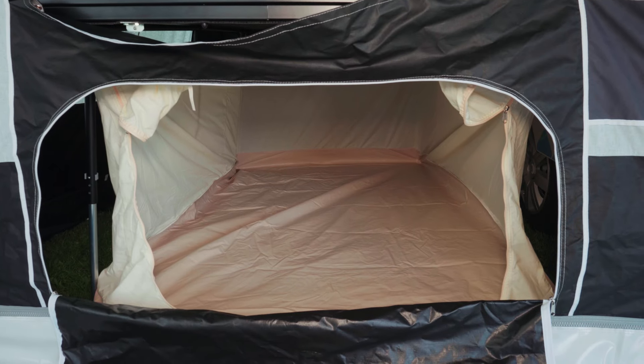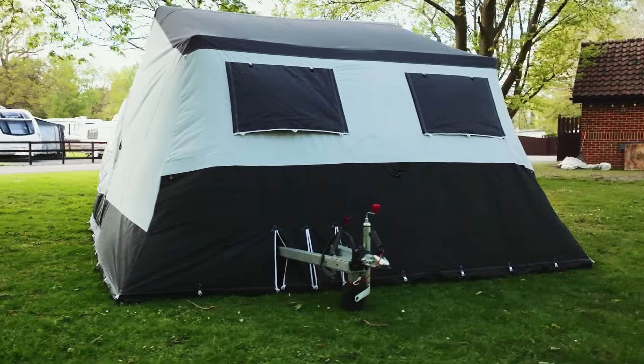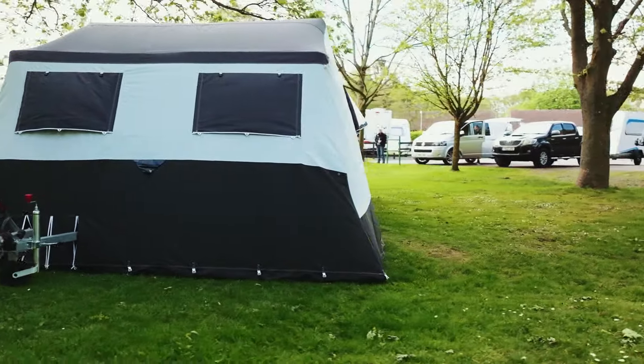There's space under the bed for an extra storage tent, which would make a great kids' bedroom. You can also buy other options like a storage box for the front if the large space in the trailer isn't quite enough for you.